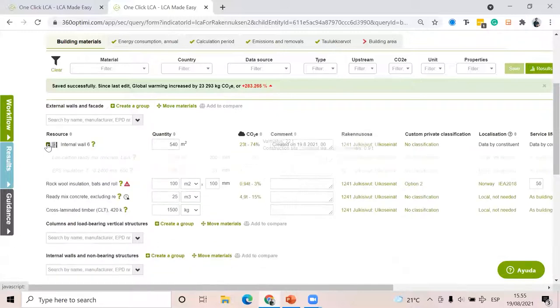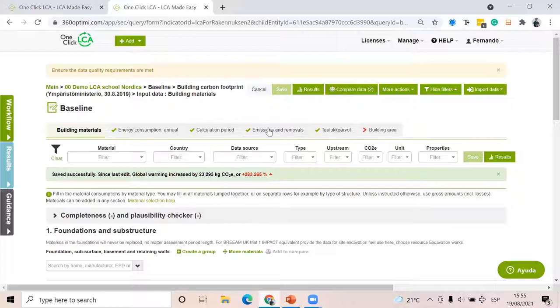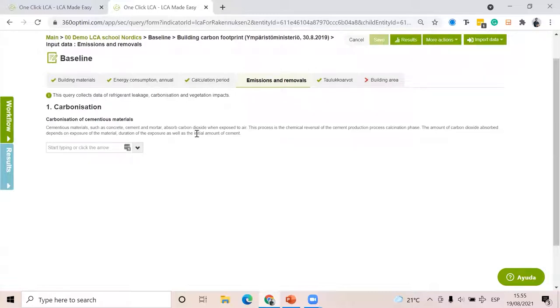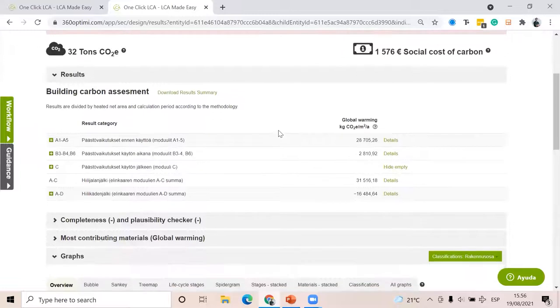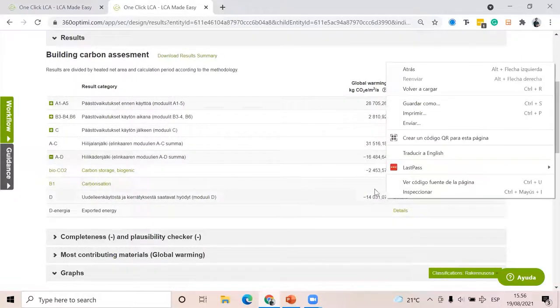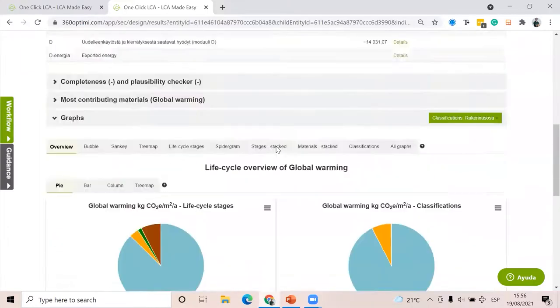Here we have 23 tons for the construction. If I click on it, I can see the breakdown for each element. The sections are exactly the same as with NS3720 — we're seeing less because we're not seeing, for example, operational transport B8 or full emissions and removals. For the Finnish one, emissions and removals here is only carbonization of cementitious materials. In the results, this is customized to the Finnish standard and we're seeing the D module — which was the carbon handprint, the benefits — listed below as negative values. That's the difference.